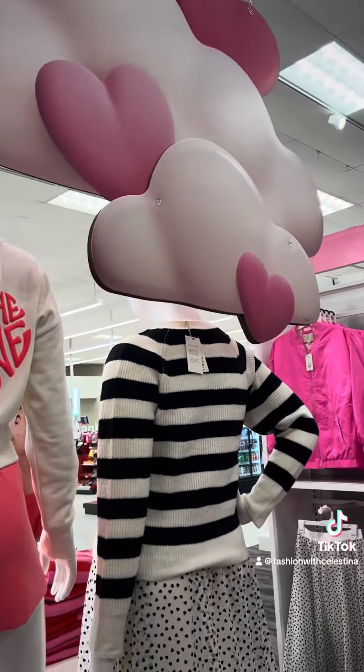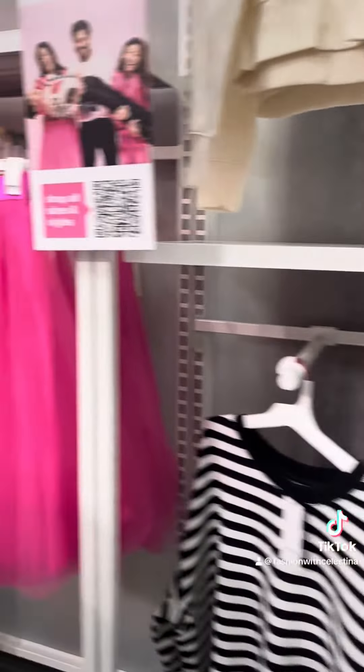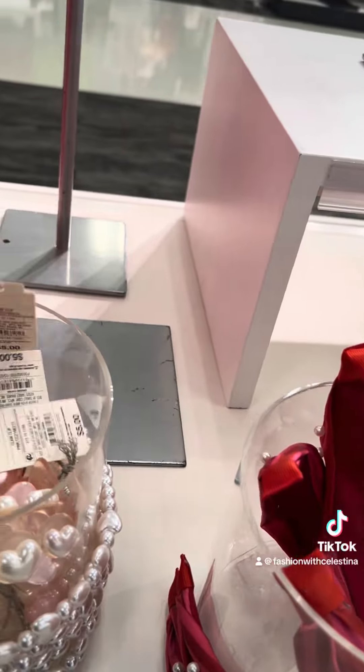A lot of these collections at Target I'm not a fan of — they are either a hit or miss, but this one is actually pretty cute. My probably favorite piece is this right here, this black and white heart skirt. I'm like five feet tall, so it would not actually work on my body type, but it is so cute.